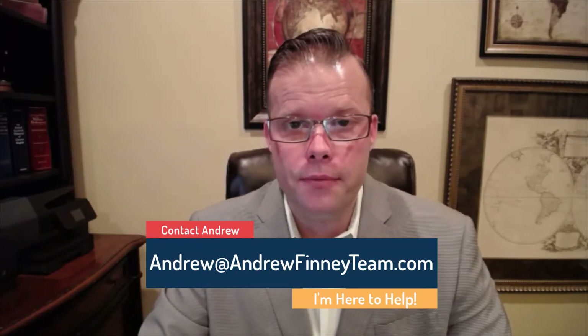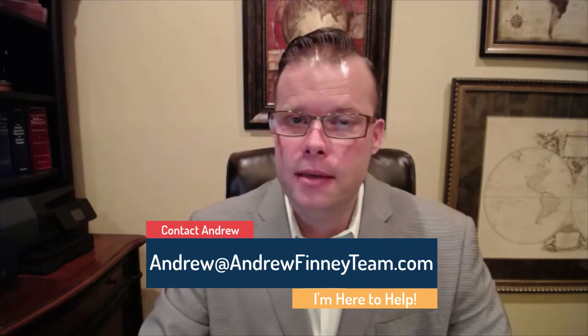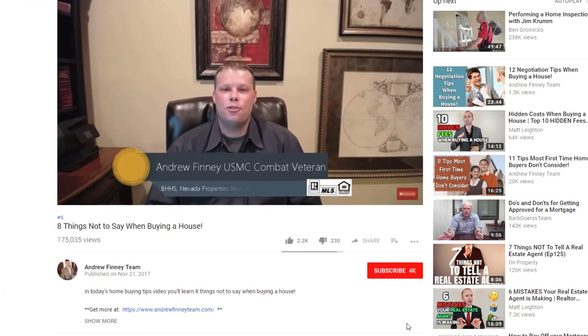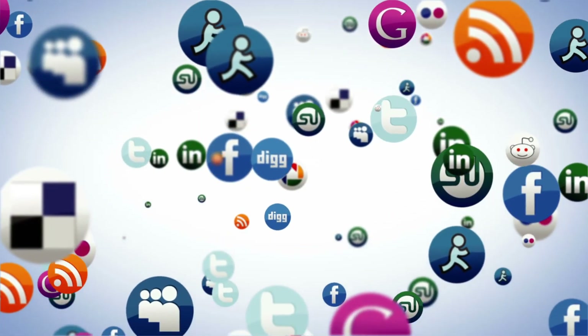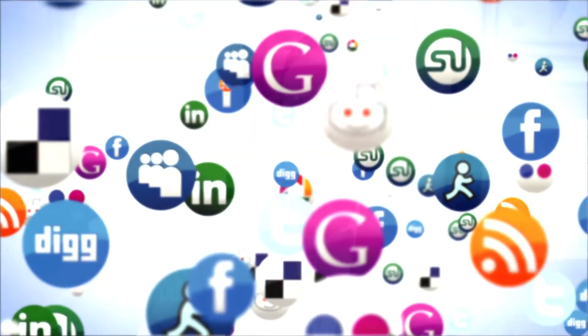I'm going to pop up my contact info — if you want to drop me a line to say hello or need help finding a top agent where you live, please let me know. If you haven't already done so, please subscribe to this channel, like this video, and share it with someone you know who could benefit — someone who is wondering what happens after disaster strikes and how to get their life back in order and moving forward again.